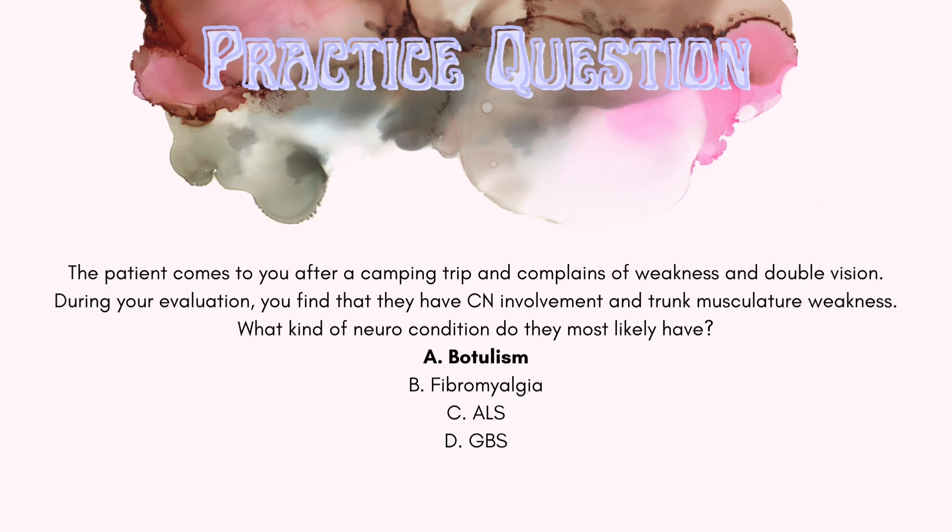Fibromyalgia signs and symptoms include sleep disturbances, fatigue, heat intolerance, and localized tender points — this does not pertain to the patient's current signs and symptoms, so you can mark it off. ALS was covered in the previous question. GBS signs and symptoms include distal symmetrical motor weakness, which then progresses up to the upper extremities and head — this also does not match the patient's presentation, so you can mark that off as well.